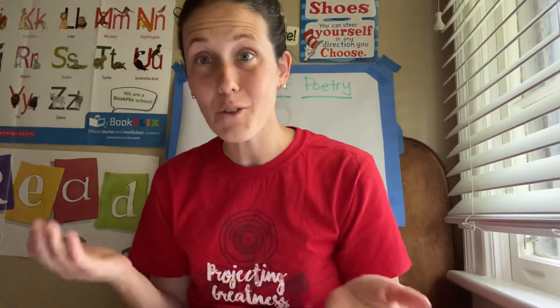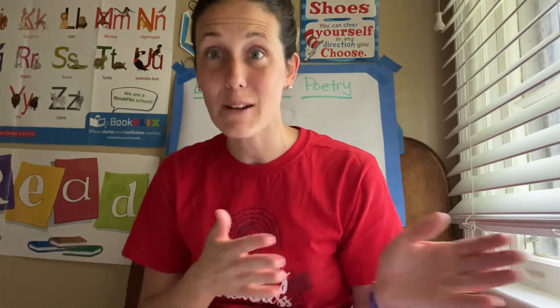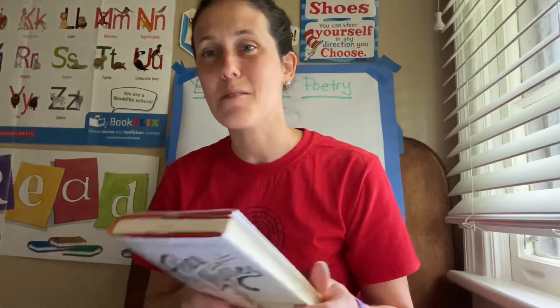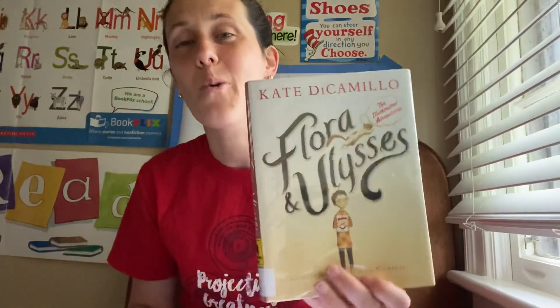So, definitely a great story. If you haven't read The One and Only Ivan, I'll give a plug out for that. Definitely check out her website — she has books listed there as well as information and facts about her and how she got started. Definitely a great book, highly recommended. Flora and Ulysses — a wonderful read for you. Have a great day, and I'll see you next time.